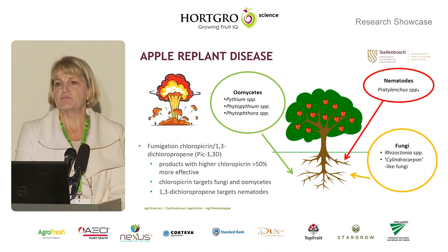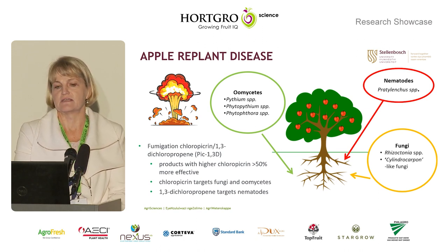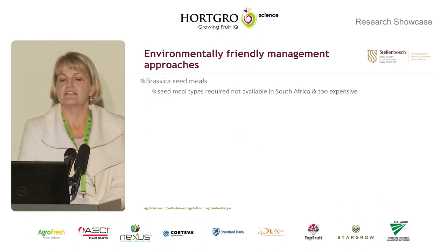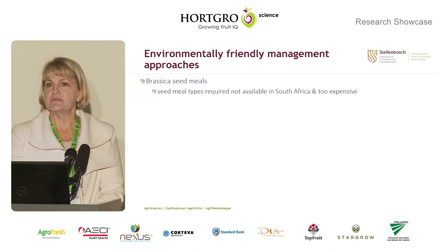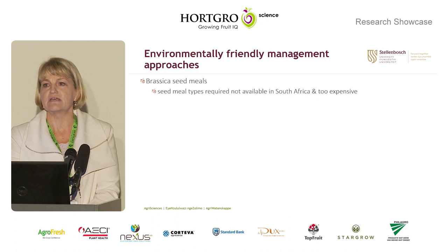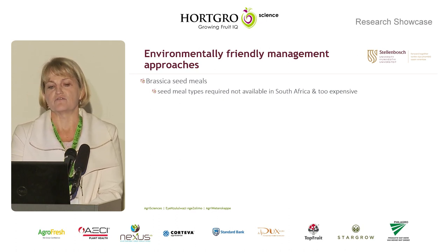Currently, broad-spectrum fumigation with PIC 1-3D is used for management. However, we are all wanting to use more environmentally friendly options, but these are unfortunately challenging. In the USA, brassica seed meals have been identified, but the specific seed meals are not available in South Africa, and this treatment is also three times more expensive than fumigation.